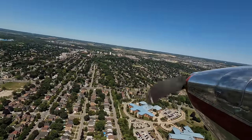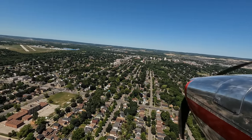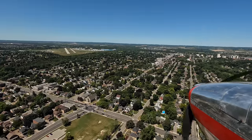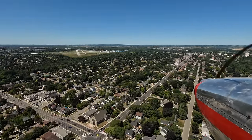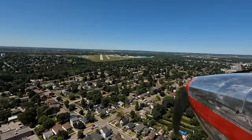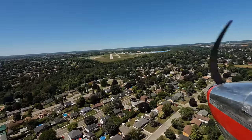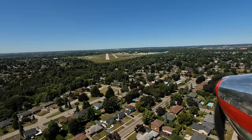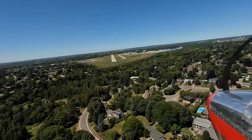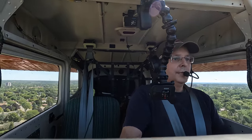Mike Victor Uniform Tower, winds from the north at 9, gusting 17 knots, cleared to land runway 30. Cleared to land runway 30, Mike Victor Uniform. Bumpy, bumpy, bumpy, bumpy.